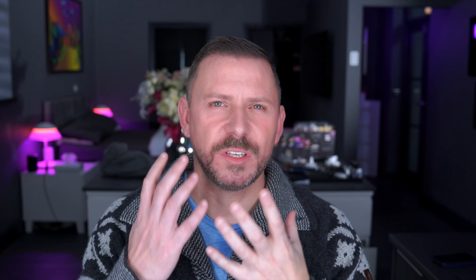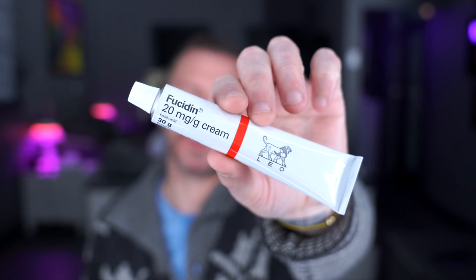When it isn't caused by yeast — we'll call it yeast because it isn't really thrush, but it's a yeast infection — you may need a medicated treatment that contains an antibiotic. Fucidin is the cream, and this works incredibly well when it is an actual infection as opposed to a yeast problem.